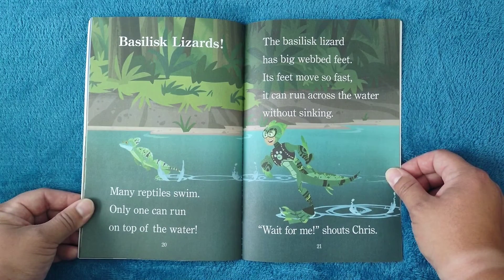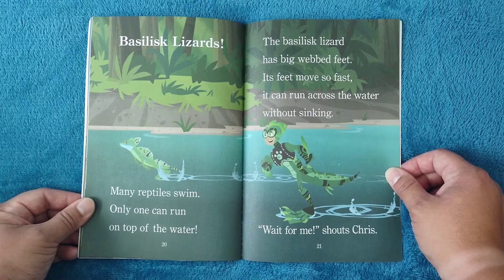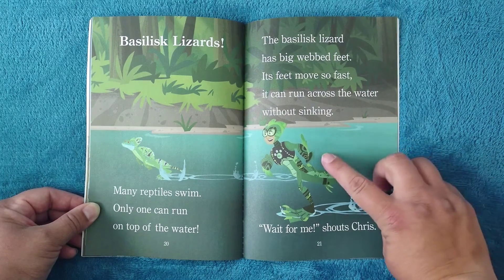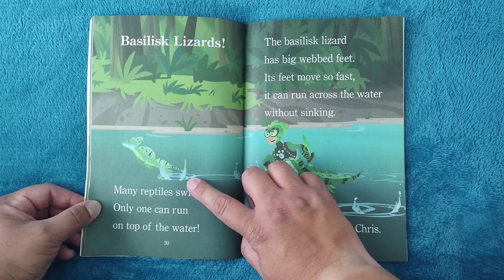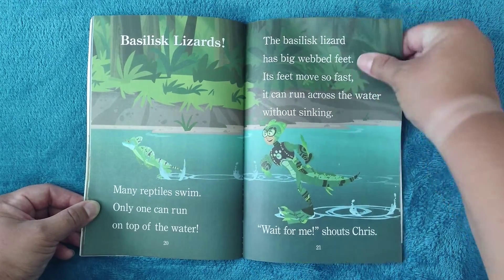Basilisk lizards: many reptiles swim, but only one can run on top of the water. The basilisk lizard has big webbed feet — its feet move so fast it can run across the water without sinking. 'Wait for me!' shouts Chris. Have you ever seen these guys running on the water? It's amazing — you should check it out!